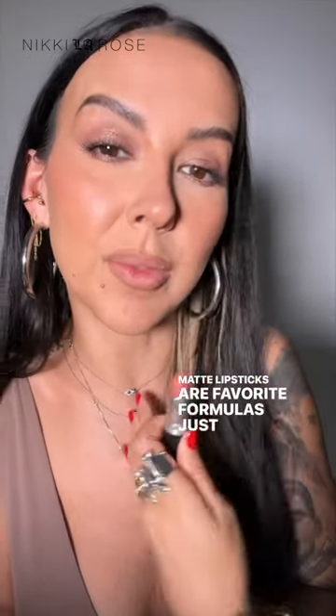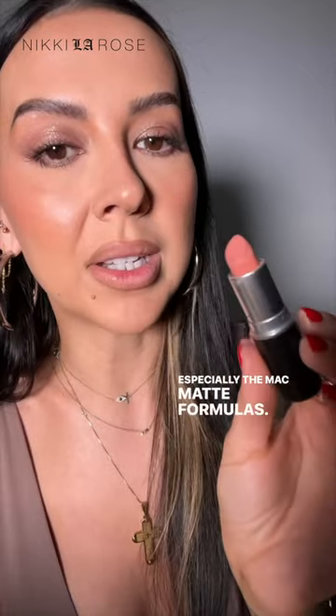Matte lipsticks are my favorite formulas, just for me personally. Especially the MAC matte formulas — these are amazing.